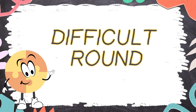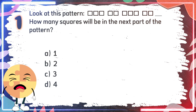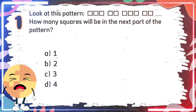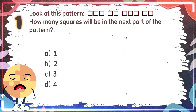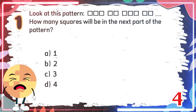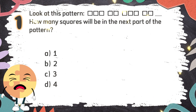Difficult Round. Number 1. Look at this pattern. How many squares will be in the next part of the pattern? The choices are: A. 1, B. 2, C. 3, D. 4. The correct answer is C. 3.